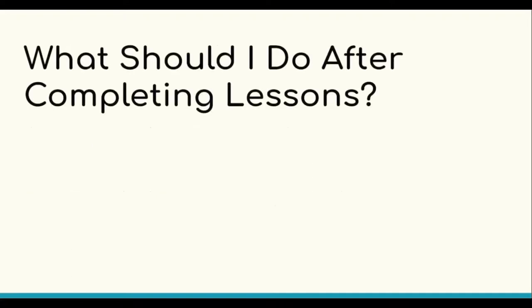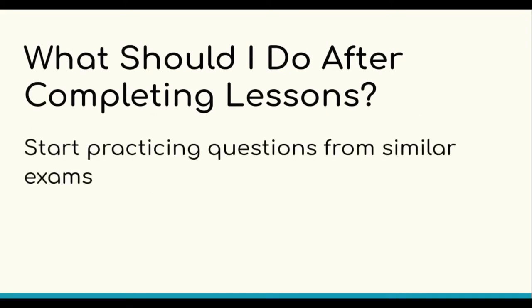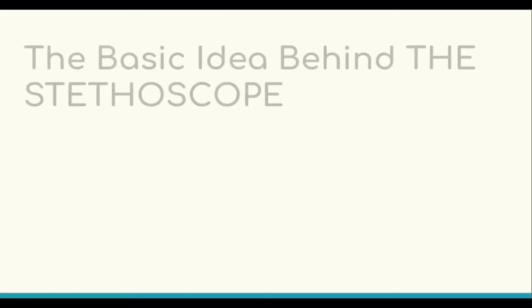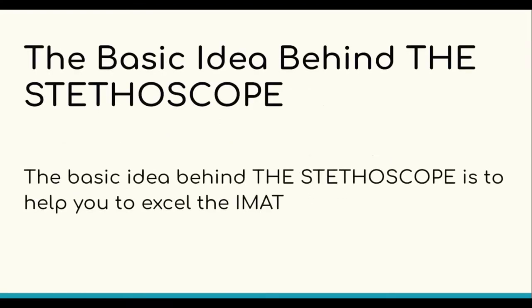What should you do after completing a lesson? After completing a lesson, you should start practicing the questions from similar exams and past papers. BMAT is an exam which is similar to the IMET and we recommend sourcing questions from it. It's also going to help you to manage your time before the exam. The basic idea behind the Stethoscope is to help students excel in the IMET exam. If you are struggling to prepare for the IMET and you are crushing yourself under the sea of materials, you are in the right place.